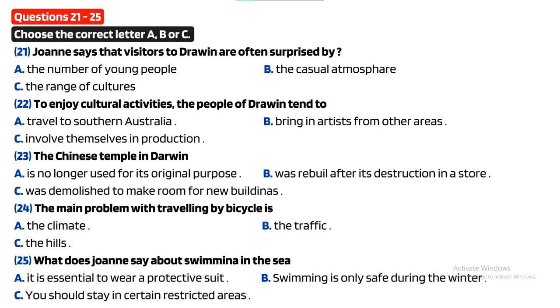I hear you're planning to visit Australia. Yeah, I really wanted to talk to you because I was thinking of spending some time in Darwin and my sister told me you're from there. That's right, so tell me about it. Well, Darwin's in what they call the top end because it's right up at the northern end of Australia. It's quite different from the rest of Australia in terms of cultural influences. In fact, it's nearer to Jakarta in Indonesia than it is to Sydney, so you get a very strong Asian influence there.